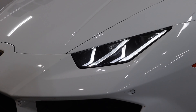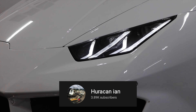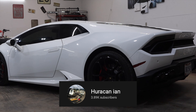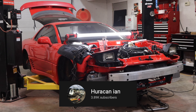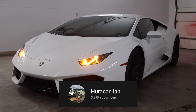Before we get into the video, a huge thank you to Ian from the Huracan Ian YouTube channel for letting me take out his absolute beast. Please go check out his channel — he has tons of awesome content, not only of his Huracan, but he's also building a 3000 GT that is going to be showroom quality. Please go check out his channel and support him, because he made this review possible.